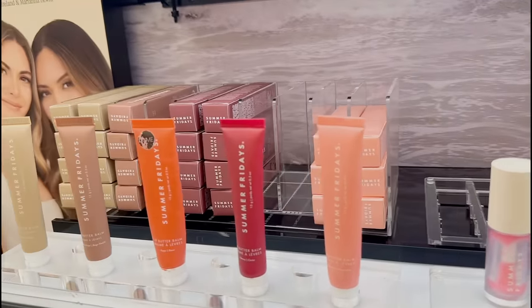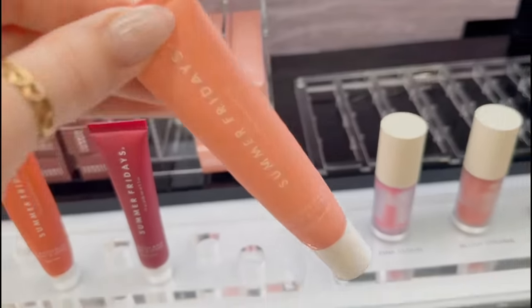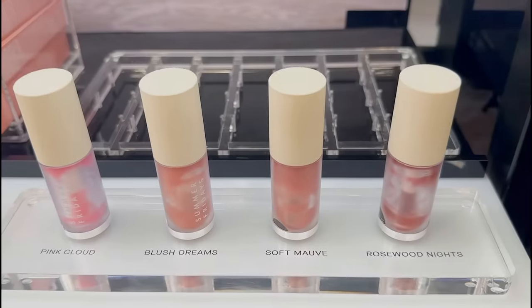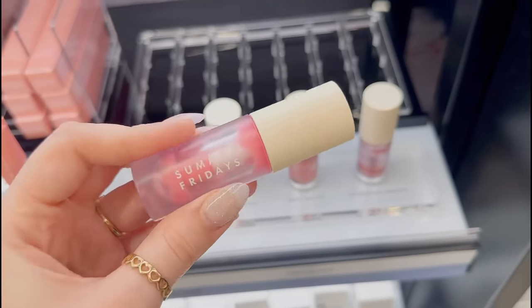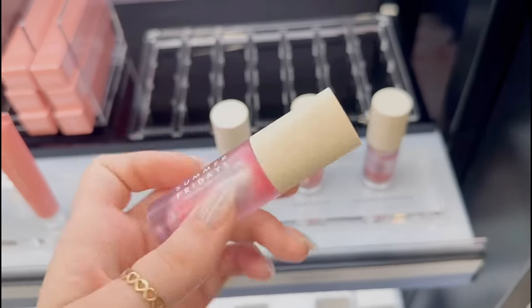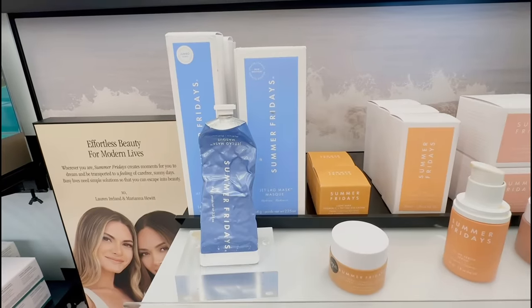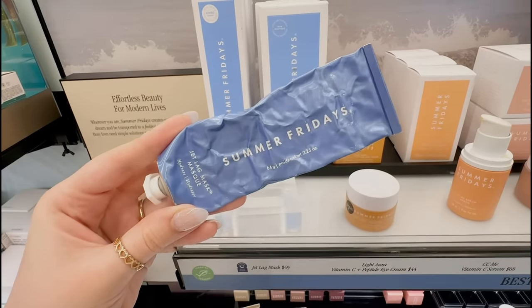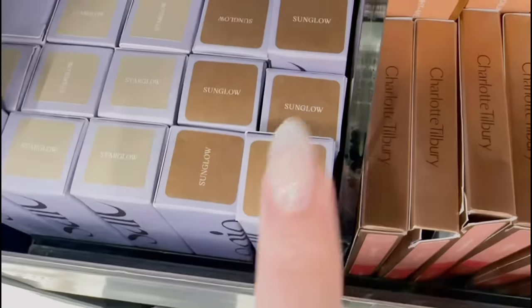Oh my gosh — is this birthday cake or is it pink sugar? It's pink sugar! I am so upset, they are completely sold out of the new lip oils. I recently just tried the pink cloud shade and it's so good, but I heard they run out really really fast. I've also heard that the Jet Lag Mask is amazing — if you have dry skin and use it overnight, it does wonders.